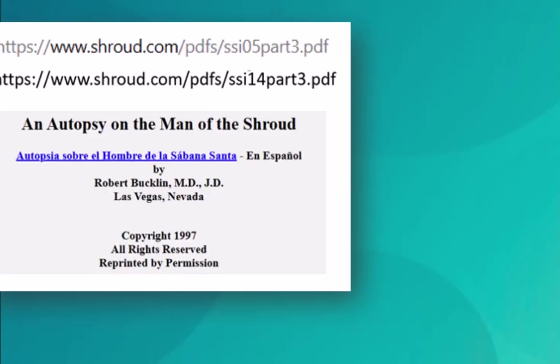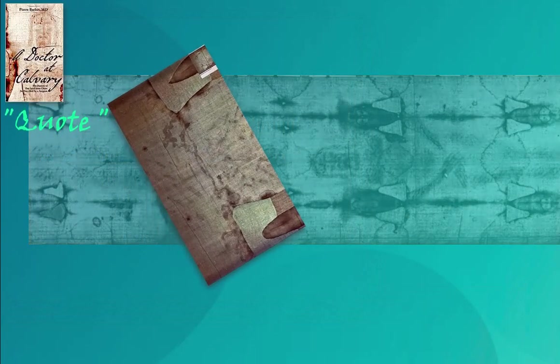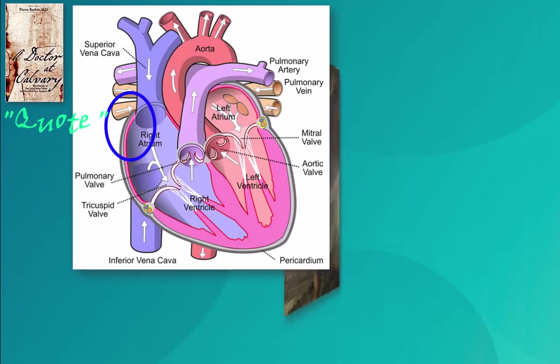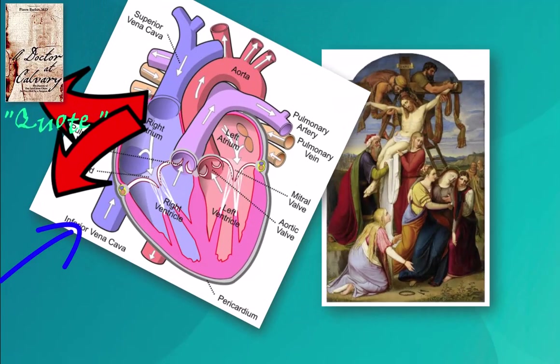Pathologist Robert Bucklin adds that the blood flows downward without splatter, in a passive drainage characteristic of post-mortem blood. Barbet saw by light of day that the back stain is caused by a flow of blood, and explained that when Jesus was lanced, the right auricle and probably also the superior vena cava both emptied, but the inferior vena cava, which lies below it, remained full.